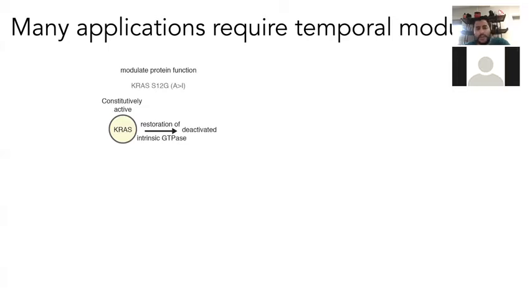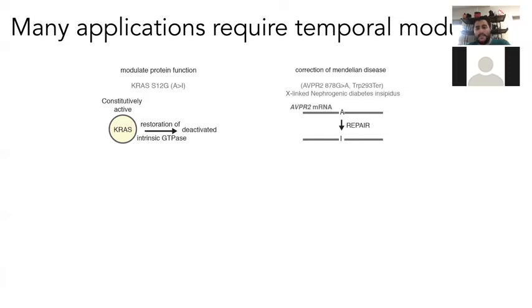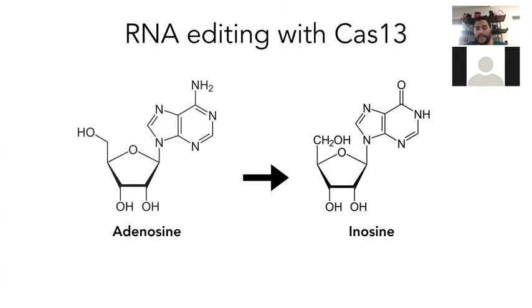There are a lot of applications that could benefit from temporal modulation — modulating protein function, turning something active to inactive or vice versa. An example is turning on hepatocytes or heart cells in cases of liver failure or heart failure, or modulating the immune system or pain. Correction of Mendelian diseases can also be done, as well as splicing modulation. RNA editing is really useful for mutations where you're not sure if you want permanent correction, or don't want to worry about permanent off-target effects.